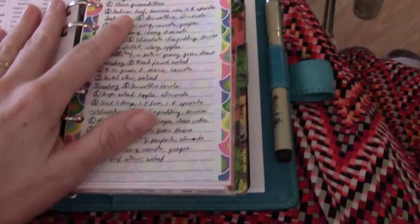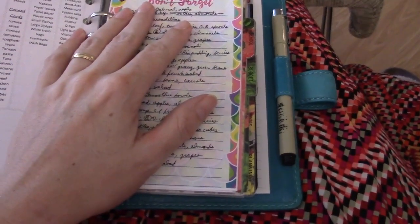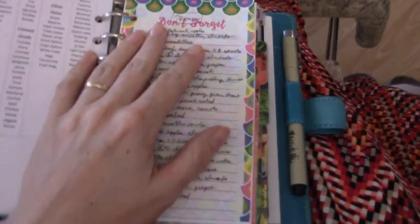Then I put together a menu plan for the week. I plan our breakfasts, lunches, suppers, and sides. I'm not going to read this whole thing to you, but I'll go ahead and read our suppers that I have planned.